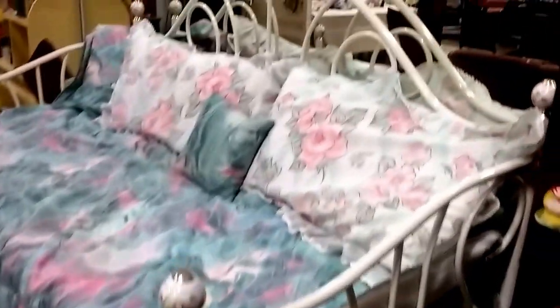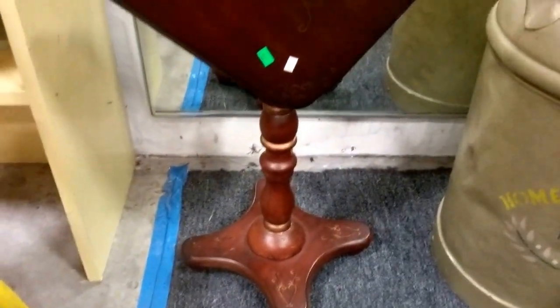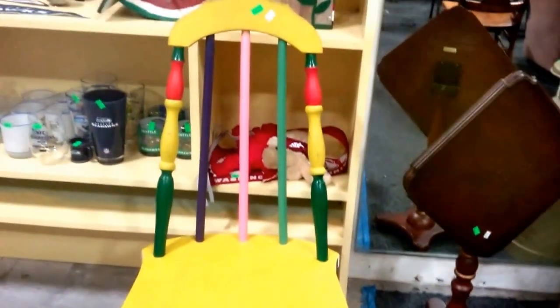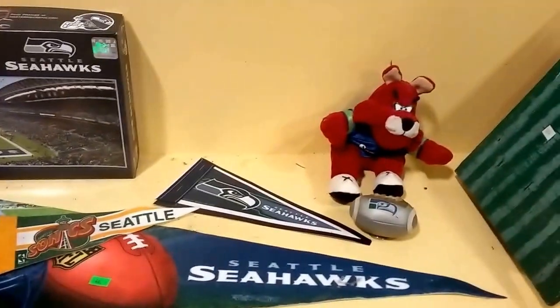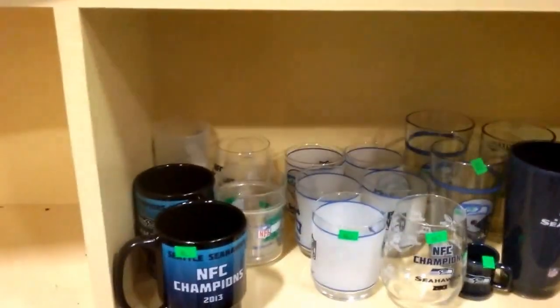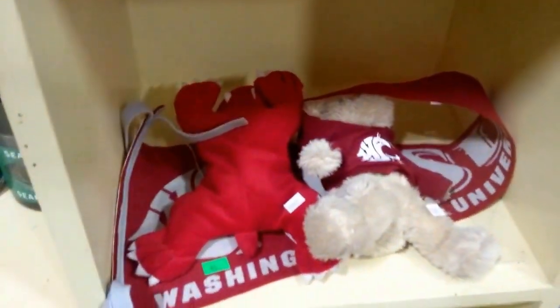Then we have this folding yoga mat. Then we have this day bed trundle bed — it's got the pull out bed underneath, it's a trundle with these beautiful porcelain knobs and metal frame. Then we have this painted milk can, very nice. And I love this tilt top small table — very cool. And we have this colorful chair. Then we have these bird houses — one's painted like a watermelon slice, it looks really cool. And we have these Seattle Seahawks pennants and puzzle — looks like there's a Sonics pennant in there also. Seattle Seahawks mugs, tumblers, and drinking glasses. And Washington State Cougars pennants and bears.